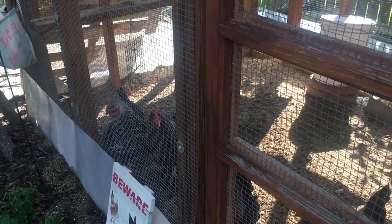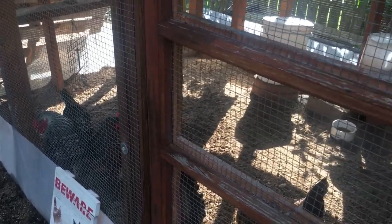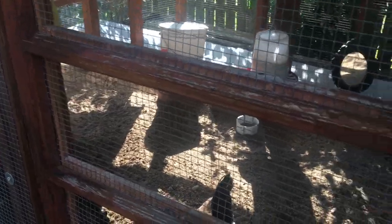Well, hello. I'm Sarah, the Real Simple Mama, and we're going to talk about wasps and how I hate them.